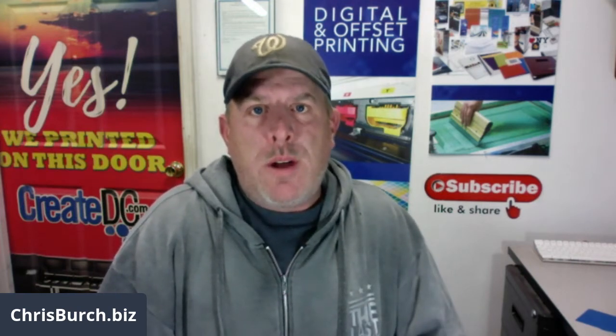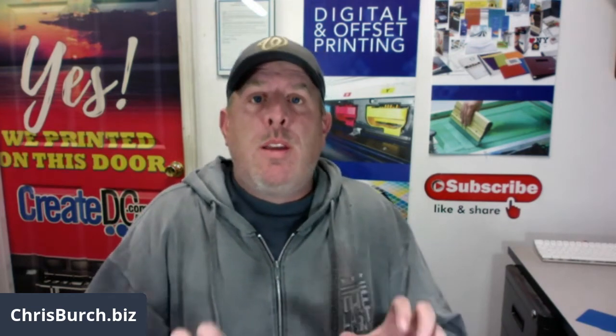Hey there, Chris Birch, Entrepreneur Strategies. I just wanted to jump on today. I just got another email from a wholesaler on a potential real estate investment in the same neighborhood that I just sold a remodeled house — it's actually about two blocks around the corner from the house that I just did at the end of last year.